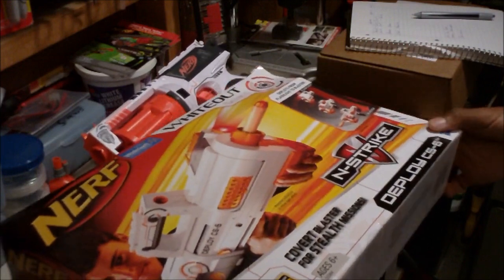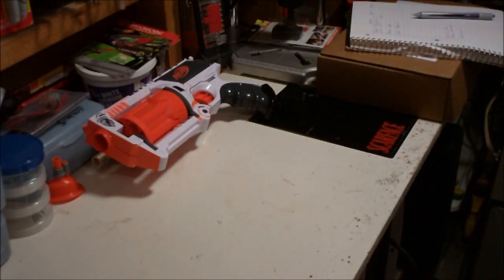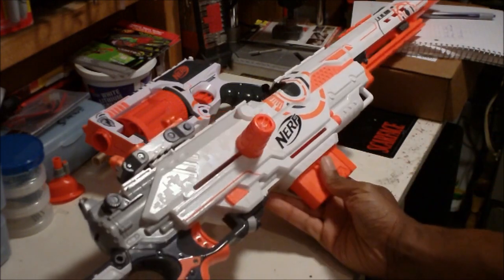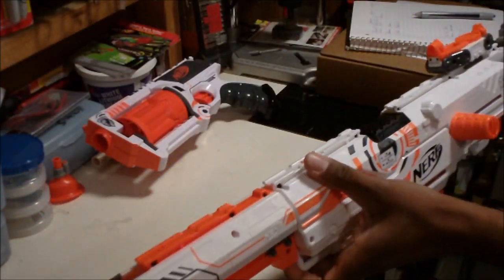Nothing special — I'm not really a fan of Deploys, but that is one of the better-looking ones. Of course there's the Long Strike — love this gun, this is great.